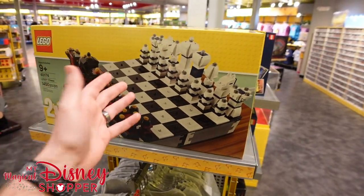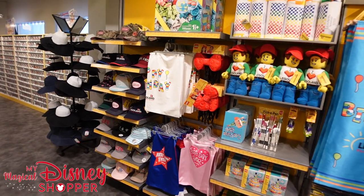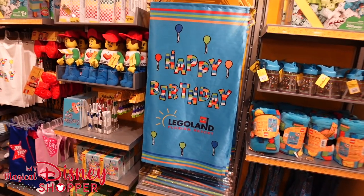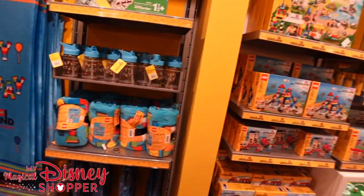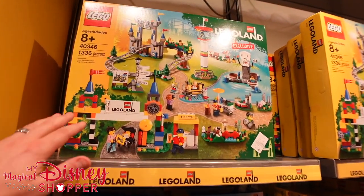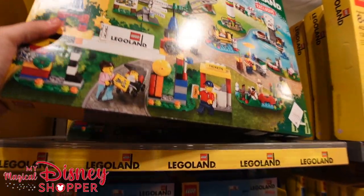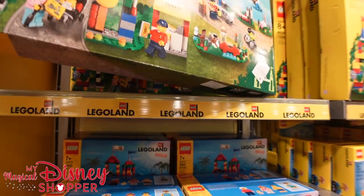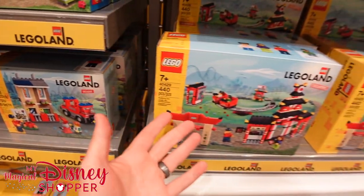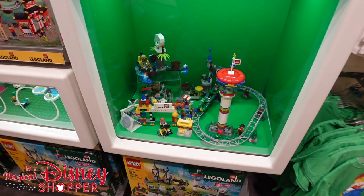They have a playable chess set and various merchandise like hats. Legoland is celebrating their 10th anniversary here in Florida. They have Legoland exclusives where you can build your very own Legoland amusement park with rides — that goes for $99.99. There's also a Ninjago world set and here's what it looks like when it's fully built.